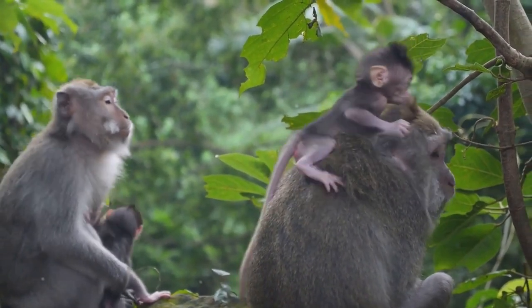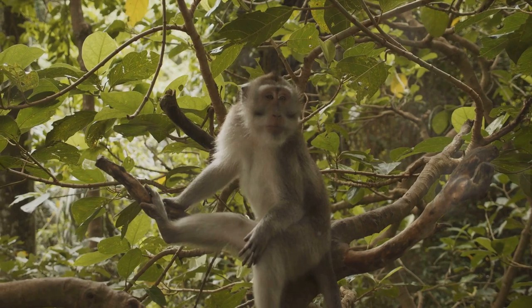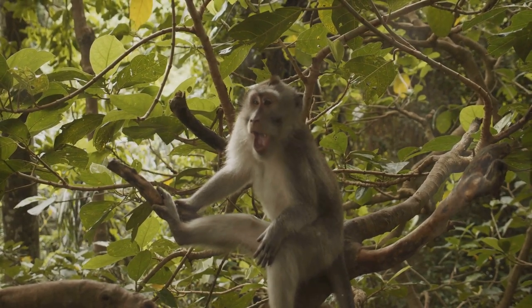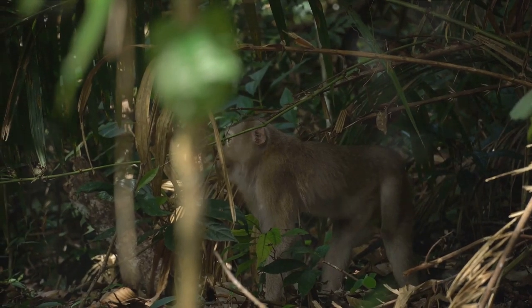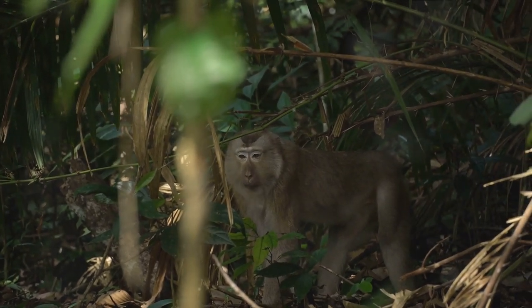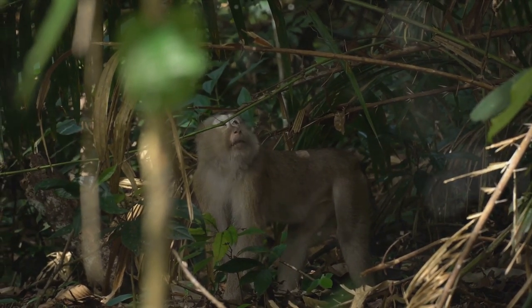Each species has its own unique characteristics, behaviors, and adaptations — from the tiny pygmy marmoset, the world's smallest monkey, to the large and powerful howler monkey, known for its deafening calls. The diversity is astounding. But have you ever stopped to wonder why? Why are there so many different types of monkeys, and why are they all so different?